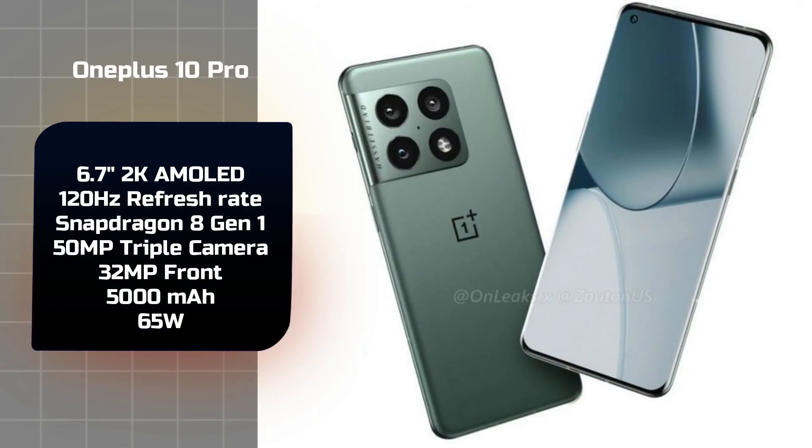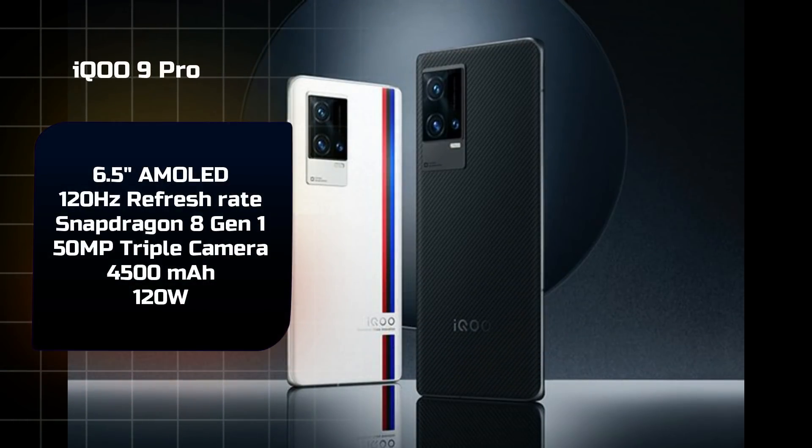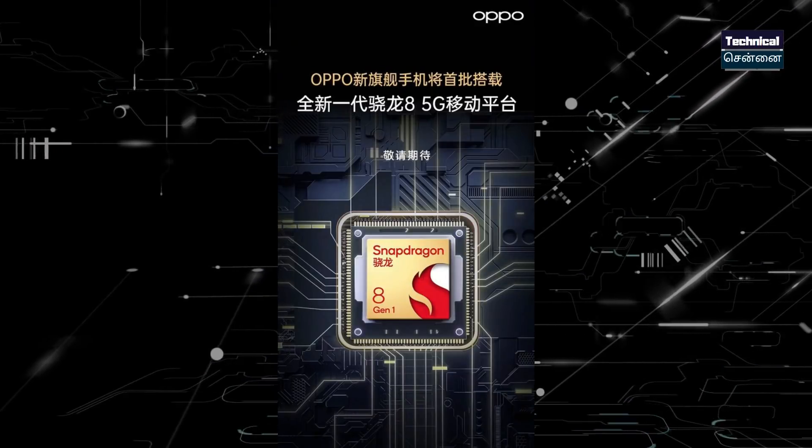The OnePlus 10 Pro will feature the Snapdragon 8 Gen 1 with a 2K AMOLED panel and a 50MP triple camera. The iQOO 9 series — including the 9 Pro or Legend variant — will also carry this chipset with a 2K AMOLED panel and 120W fast charging, launching in February. Gaming smartphones like Red Magic and Asus ROG will also use the Snapdragon 8 Gen 1.